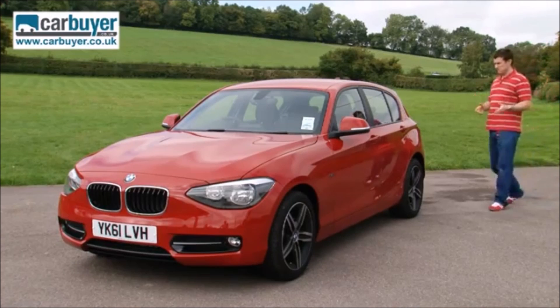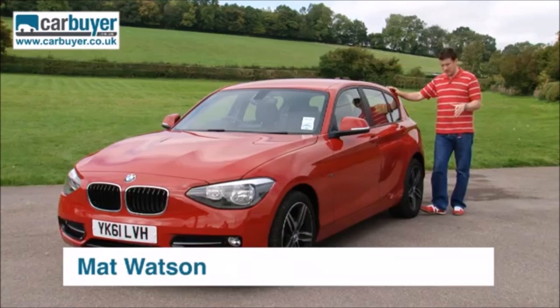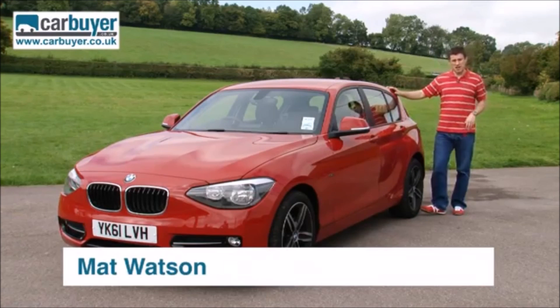BMW claim their new 1 Series has all the thrills of the old model but with far fewer drawbacks — and they would say that, wouldn't they, so we'd better check to be sure.